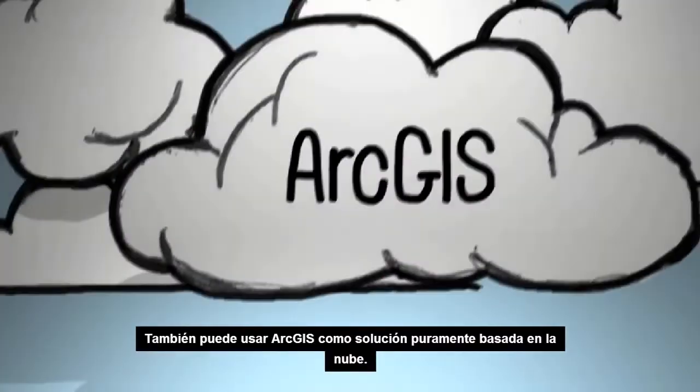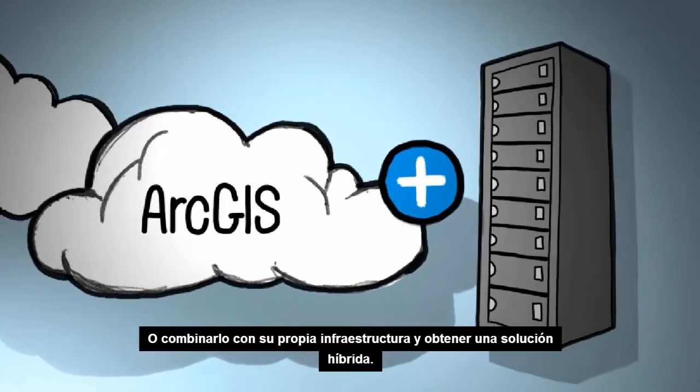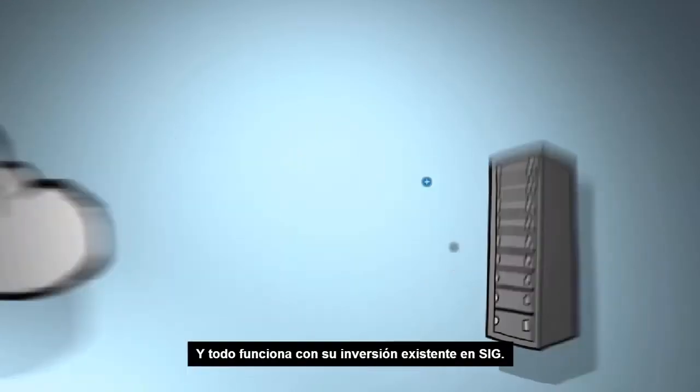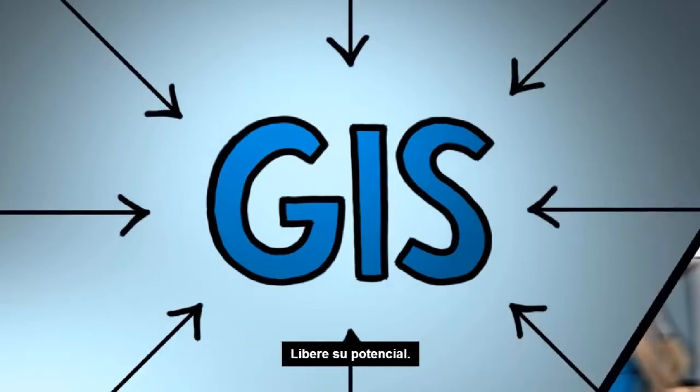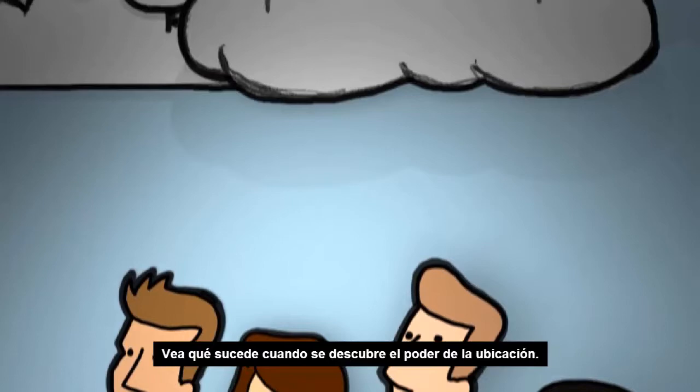You can also use ArcGIS as a pure cloud-based solution, or combine it with your own infrastructure for a hybrid solution. And it all works with your existing investment in GIS. Unleash your potential and see what happens when you unlock the power of ArcGIS.